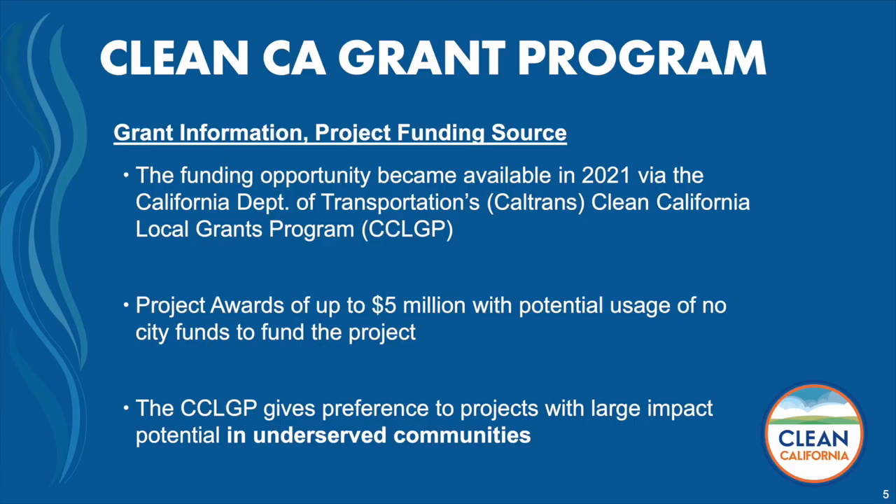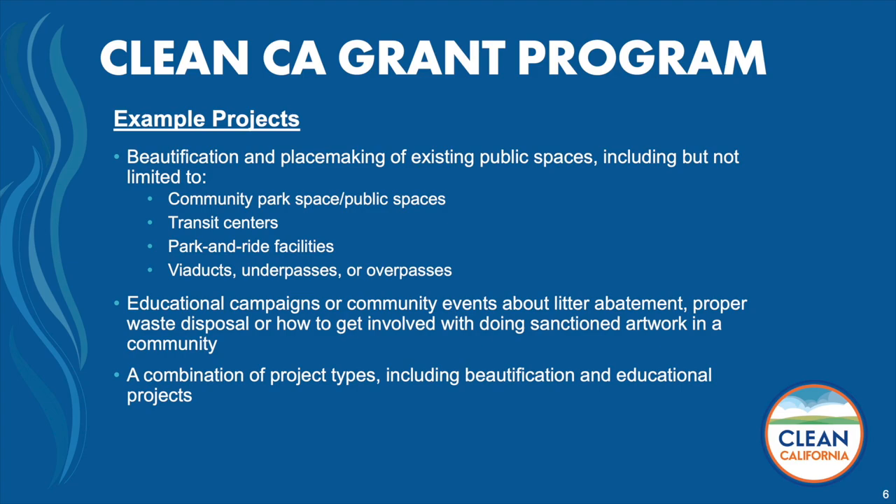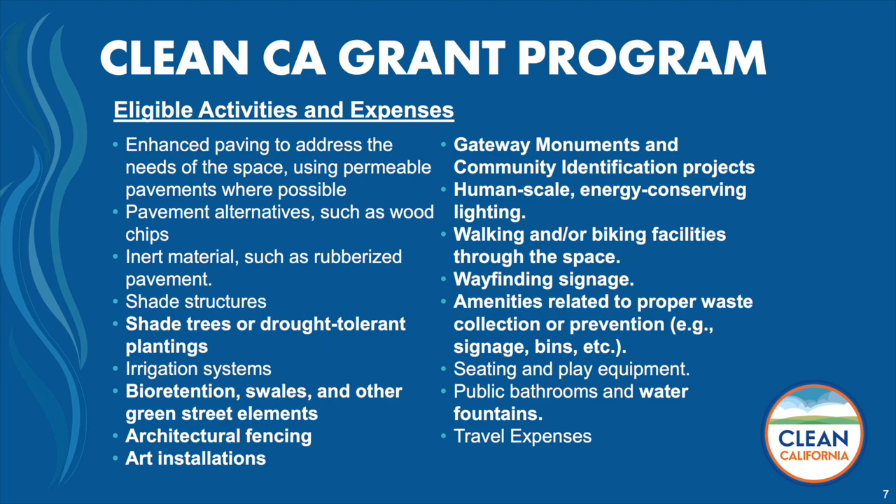The funding source is Clean California — a grant administered by Caltrans. The opportunity became available in late 2021. As Eric mentioned, we helped identify the grant opportunity and then worked with the city to find a project that would fit the grant. Project awards were up to $5 million, and the river trail was awarded $4.998 million — right up there. Something special about this grant is it gives preference to projects that have a large impact on underserved communities. Eligible projects included community park space, transit centers, park and ride facilities, underpasses, overpasses — it's about beautification and community connection points.